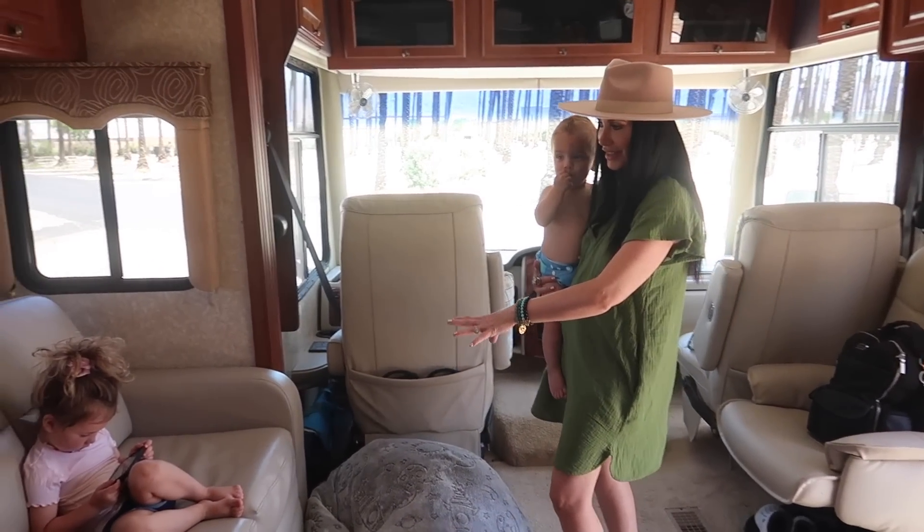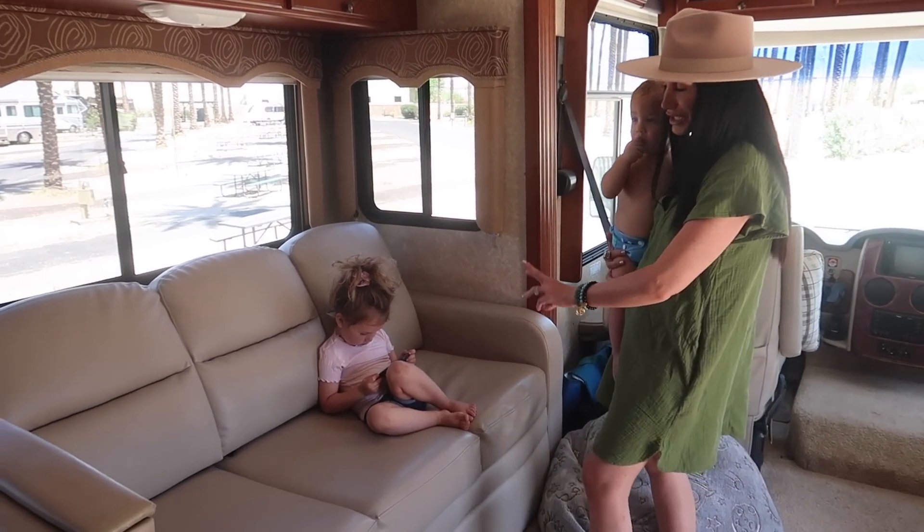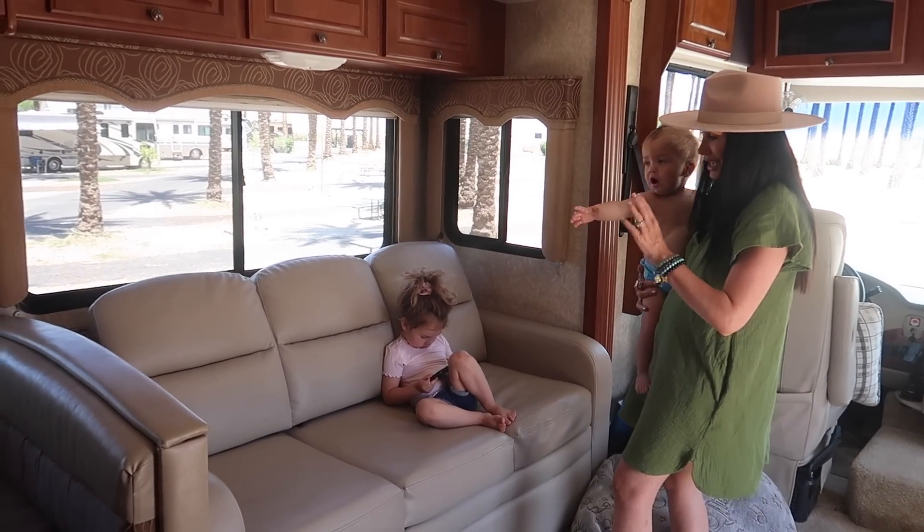This couch right here that our daughter Snow is on — she's three by the way if you're new to our channel. This is Storm.